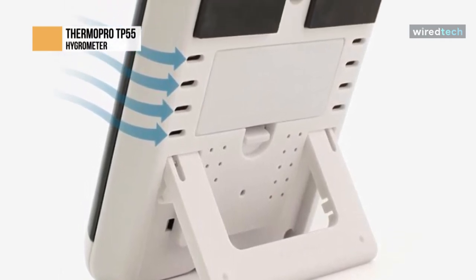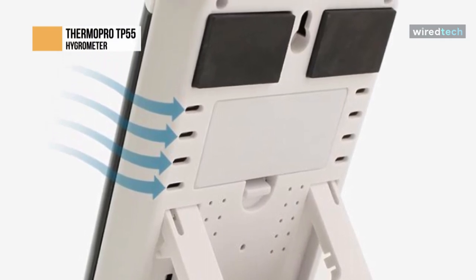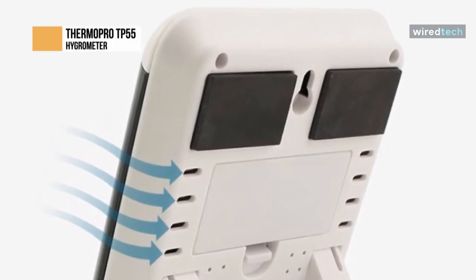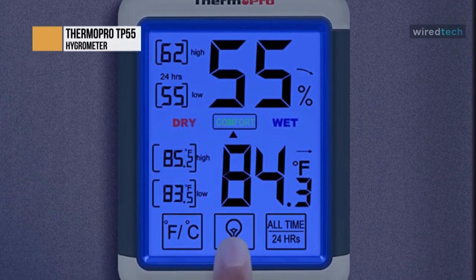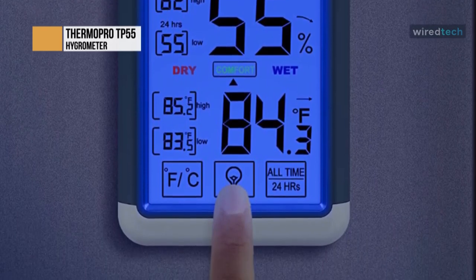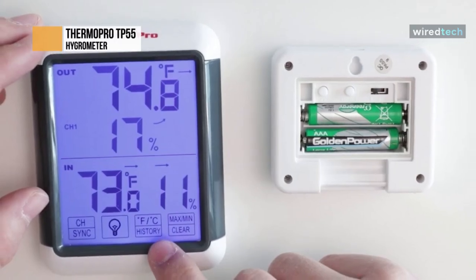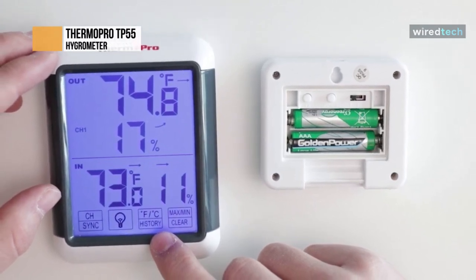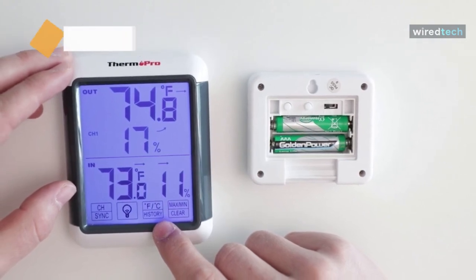The ThermoPro TP55 features a touchscreen for simple operation and an impressive temperature range of negative 50°C to 70°C, accurately reporting in all conditions. You can switch between Celsius and Fahrenheit. The humidity range is 10 to 99 percent, and the device advises whether the reading is wet, dry, or comfortable. Note that the comfortable humidity range is aimed at humans and may not reflect the ideal range for plants, so some research may be required.